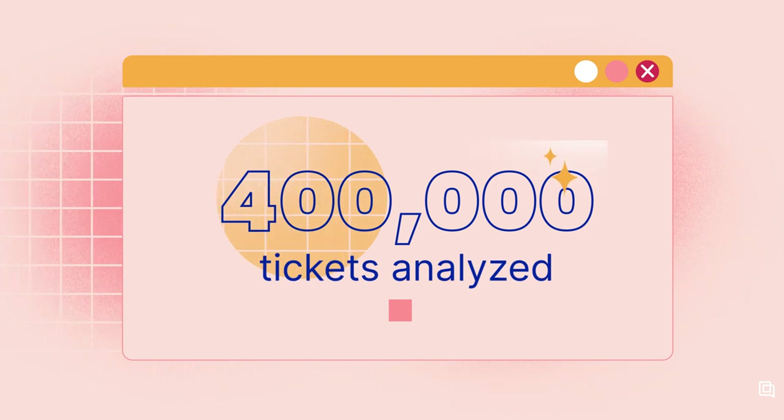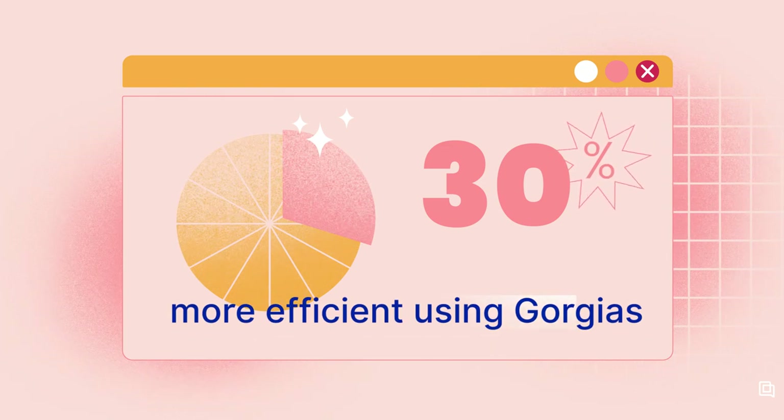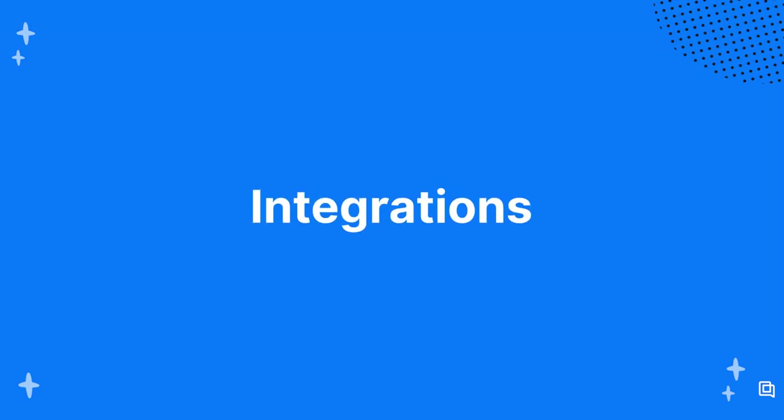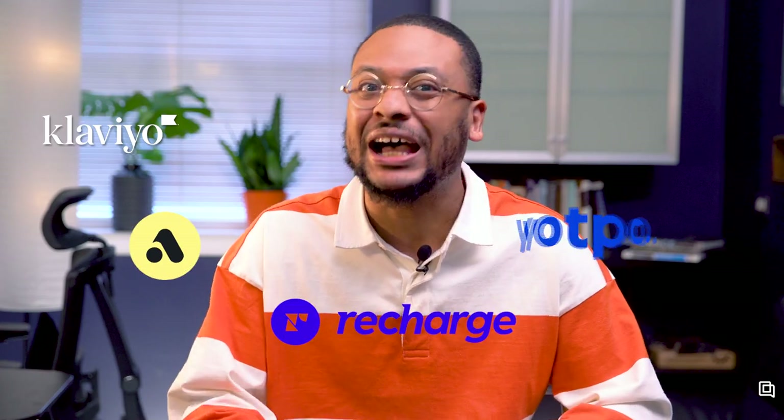A report from a customer service outsourcing agency that works with Gorgias, Zendesk, and a variety of other tools analyzed over 400,000 tickets and found that agents using Gorgias resolve tickets 30% more efficiently than agents on Zendesk, thanks to superior automations. Both Gorgias and Zendesk integrate with other tools so you can share data and get things done across apps a lot faster. The main takeaway is that Zendesk has more integrations overall, but fewer and shallower integrations with top e-commerce apps. Zendesk's integrations extend across industries, including Salesforce, Zoom, and Jira, which aren't supported on Gorgias. While Gorgias has fewer integrations, they have better integrations with apps that e-commerce brands use most, like Klaviyo, Attentive, Recharge, Yotpo, and ShipBob.